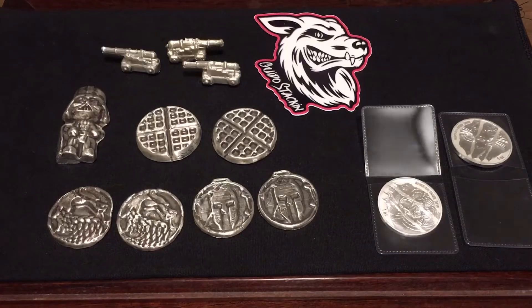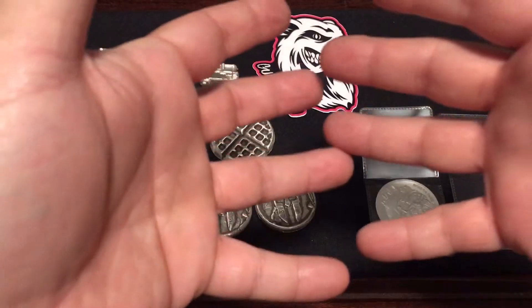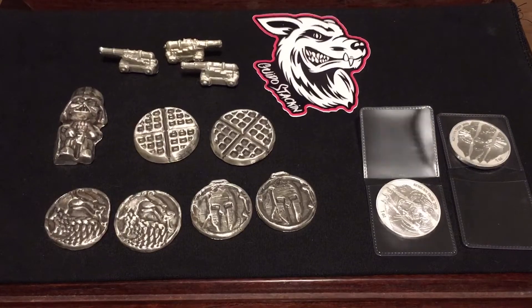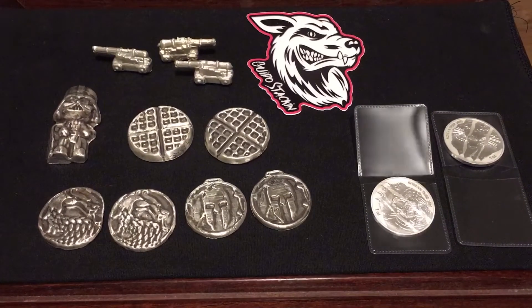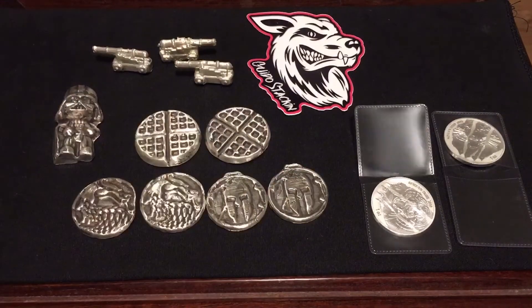Alright guys, just real quick I wanted to show you some silver. Make sure you check out the website — do me that favor, just check it out. I put a lot of work into it. Combining the auction with the website is gonna be a lot of fun — we'll see what happens. It's gonna be interesting. Thank you for checking out the video and I will talk to you guys later.